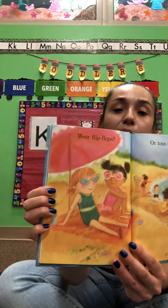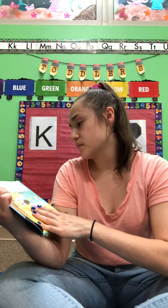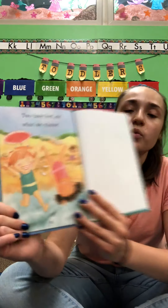Wear flip-flops or toss the shoes. Two bare feet are what we choose. Wow, how fun! Have you been to the swimming pool? Have you got to get wet in the water outside? I hope so, especially since it's been really hot lately.